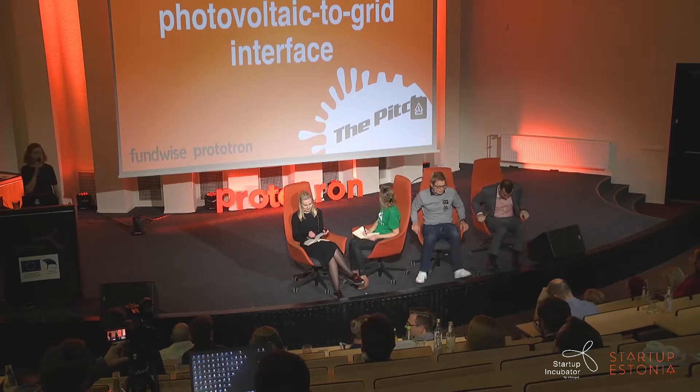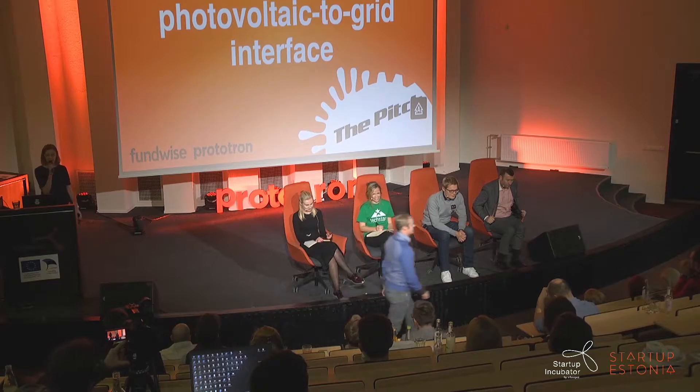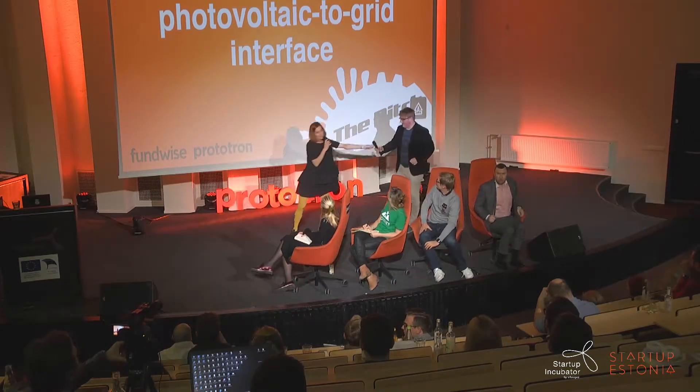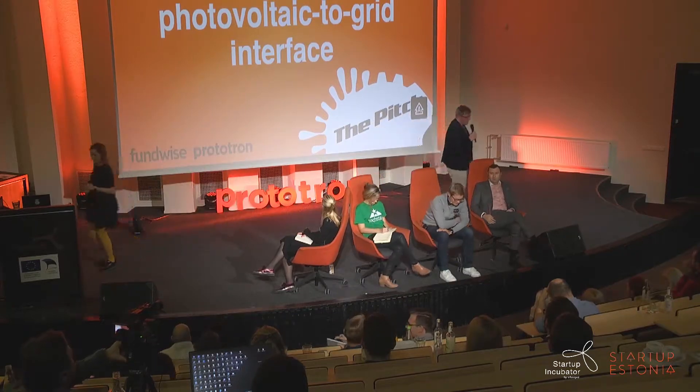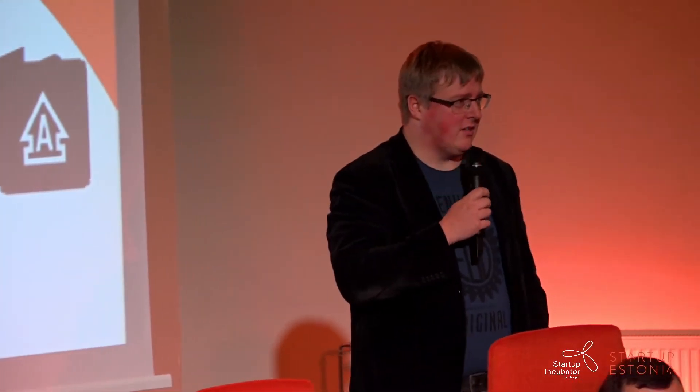The next one is the most complicated name: Universal's Photovoltaic-to-Grid Interface. I hope your pitch will be much easier to spell. Yes, I'm Tanel from the team Universal's Photovoltaic-to-Grid Interface. We will think about an easier name. Now let's go to the real thing.